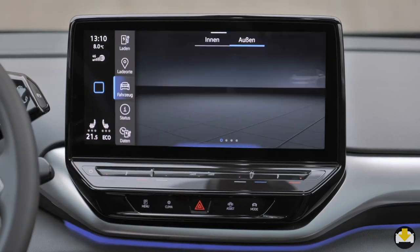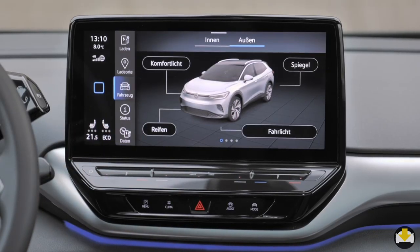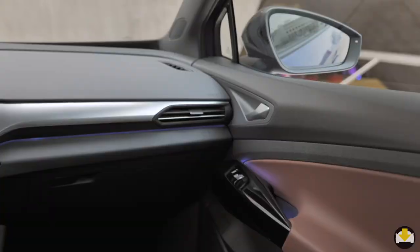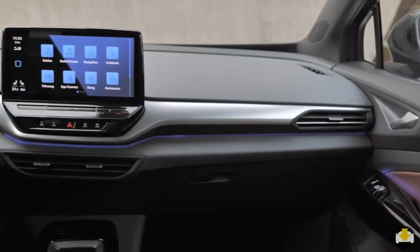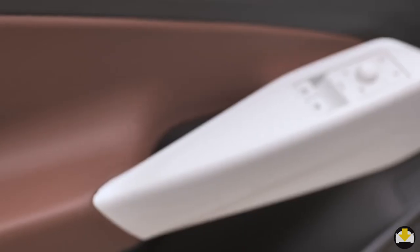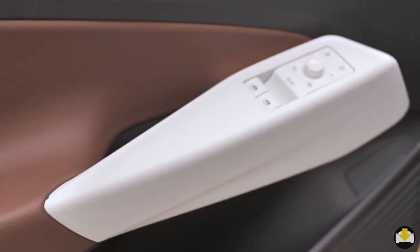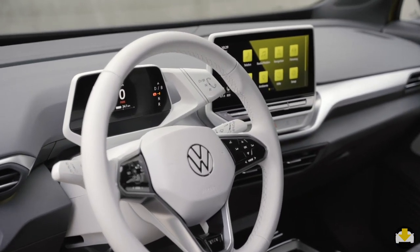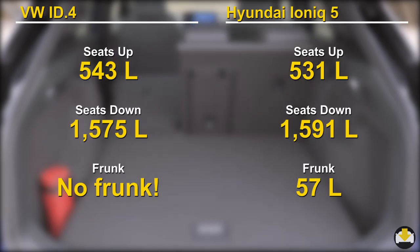In the ID.4, the infotainment is also through a 12-inch touchscreen, but the digital cluster is separate and is attached to the steering column. The ID.4's interior is minimalist too. I really like the fun white accents — they're playful, something that's very typical of Volkswagen. Cargo space is comparable between the two.